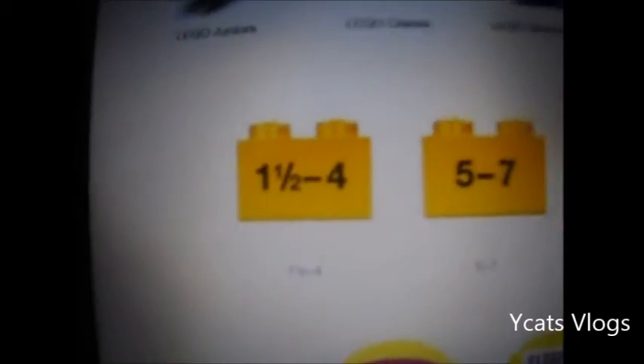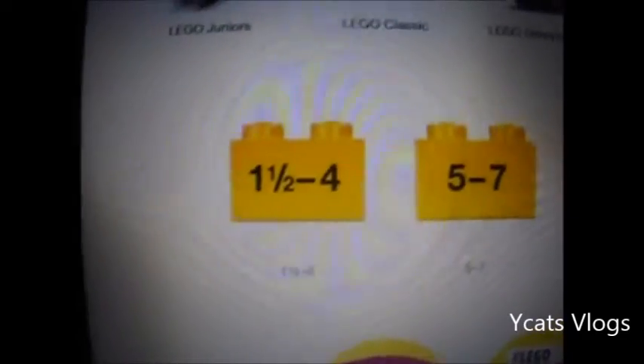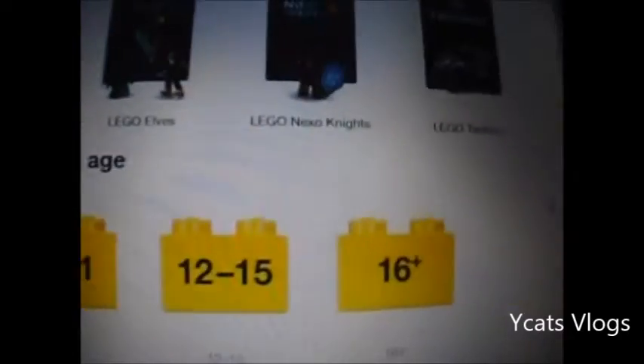Then it goes into Shop by Age. You can see what sets there are for 1.5 to 4 year olds, 5 to 7, 8 to 11, 12 to 15, 16 plus. And then shop more - you can get Lego t-shirts, books, movies, video games, storage, and Lego Batman.